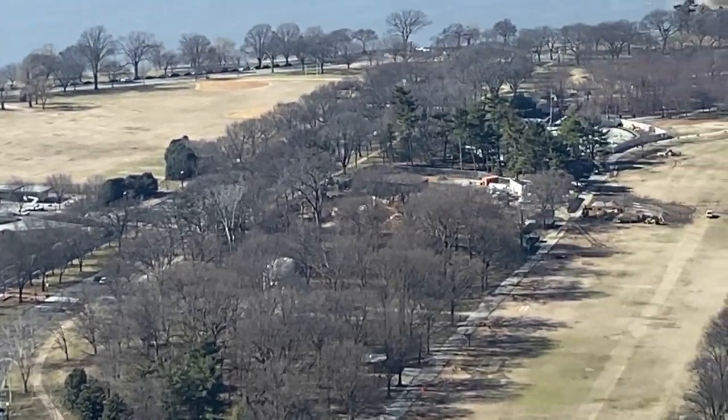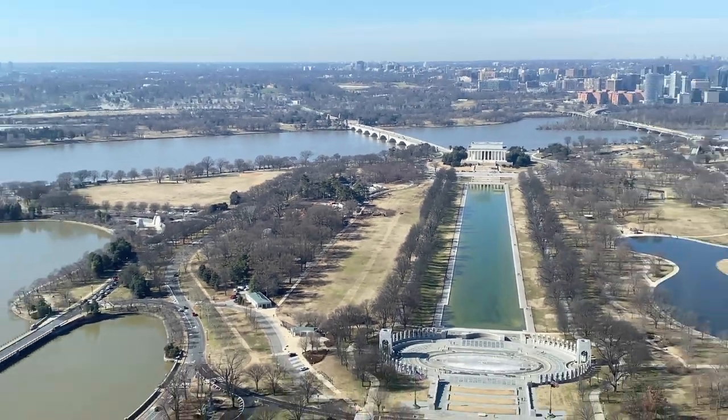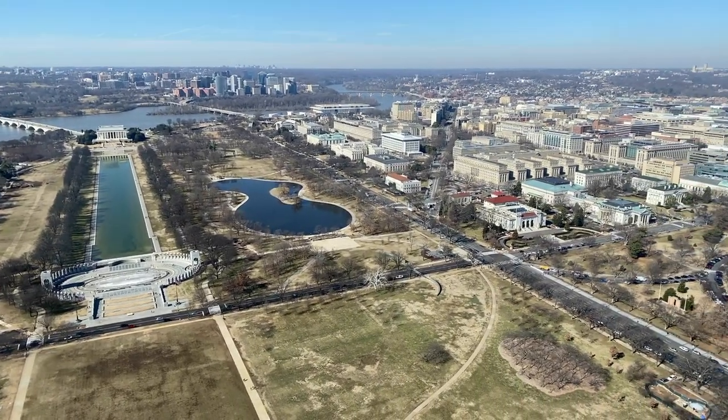There's a Roosevelt Memorial right in the area. There's going to be a Korean War Memorial over there, and there's also an Eisenhower Memorial somewhere around here.